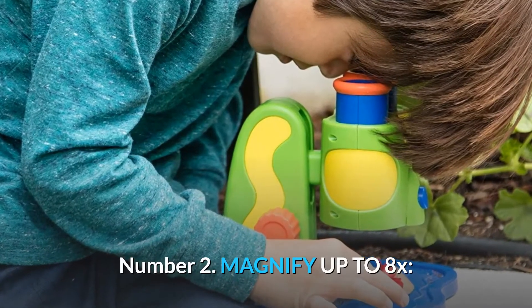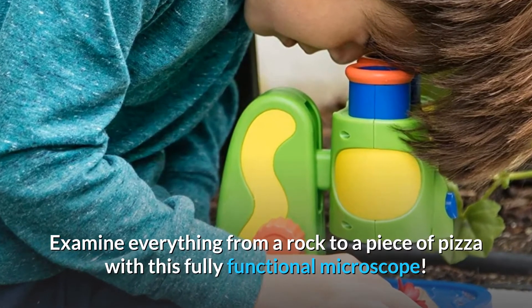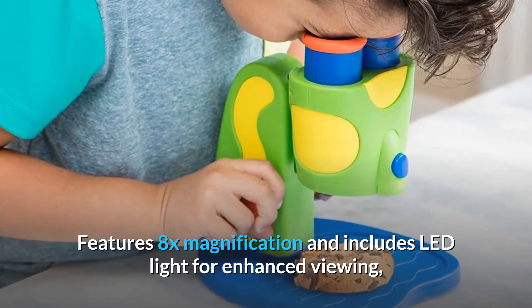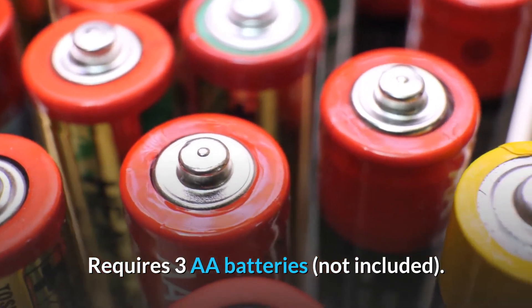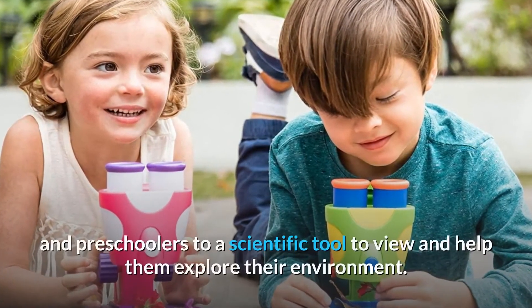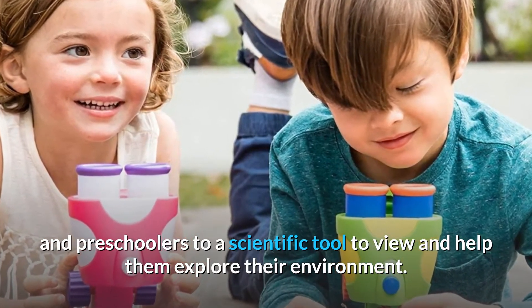Number 2: Magnify up to 8x. Examine everything from a rock to a piece of pizza with this fully functional microscope. Features 8x magnification and includes LED light for enhanced viewing, non-skid feet, and sample tray. Requires three double-A batteries, not included. Number 3: Support STEM. Introduce toddlers and preschoolers to a scientific tool to view and help them explore their environment.